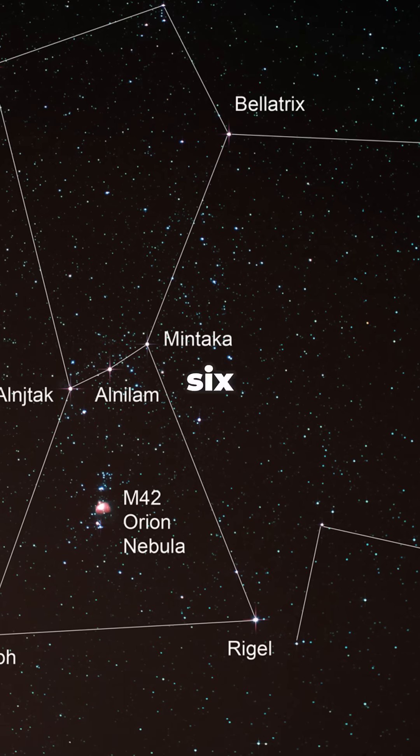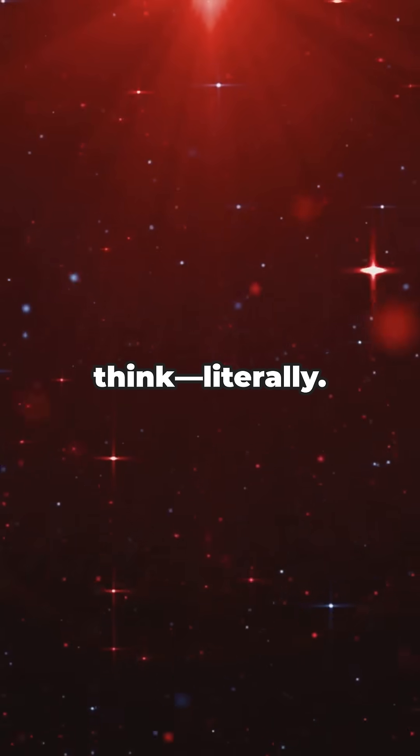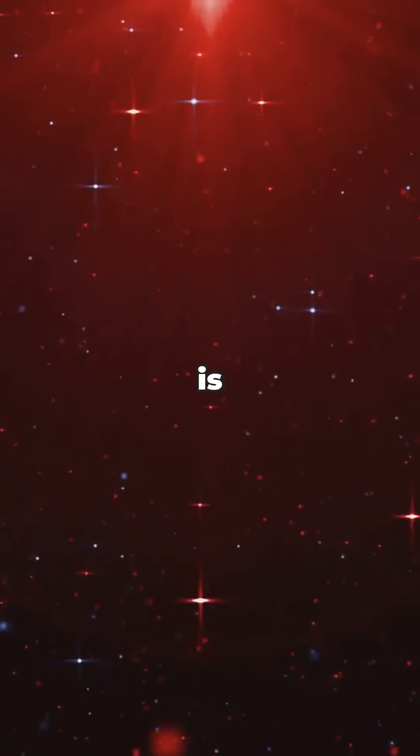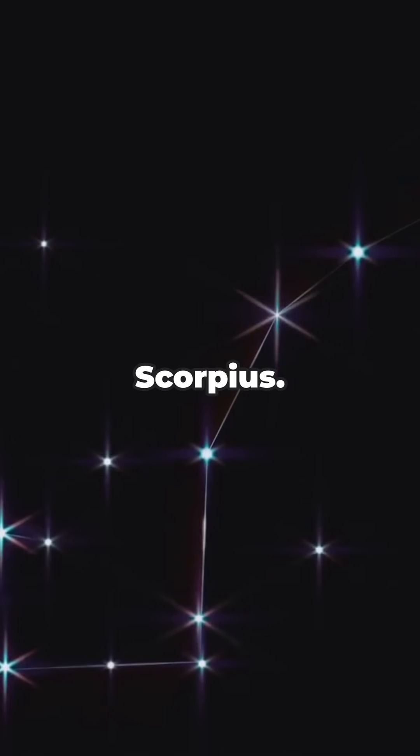Hey space fans, ever heard of Gliese 682? If not, buckle up — this little red star is cooler than you think, literally. Gliese 682 is a red dwarf, chilling just 16 light years away in the constellation Scorpius.